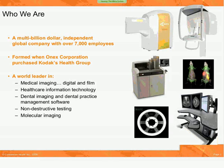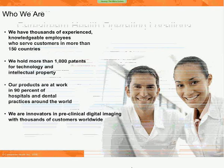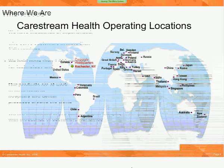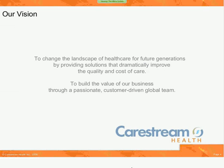I'd like to take a second to introduce who CareStream Health is. We are a multi-billion dollar global company with over 7,000 employees that was formed whenever Kodak's healthcare group was spun off. We are a world leader in medical imaging, including medical imaging technologies like CR and DR, as well as x-ray systems, non-destructive testing, and molecular imaging. We have thousands of knowledgeable employees who serve our customers throughout the world in more than 150 countries, and we hold more than 1,000 patents and intellectual property. Our products are at use in more than 90% of the hospitals and dental practices around the world, and we're an innovator in preclinical digital imaging with thousands of customers worldwide.